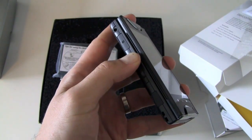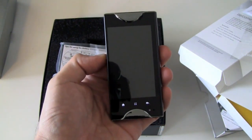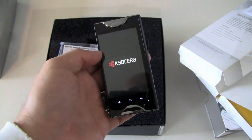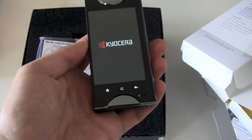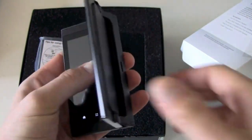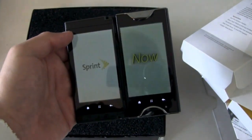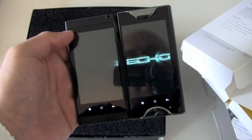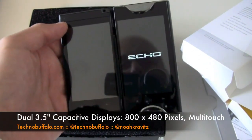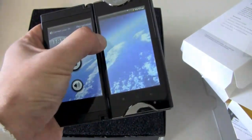Way back when there was the Upstage phone — it was a music player on one side, phone on the other, like a mullet: business in the front, party in the back. Now it's the Echo. It's a dual screen phone with this crazy hinge design, and the deal is that it runs some apps in full dual screen mode, so it's almost like a little mini tablet.